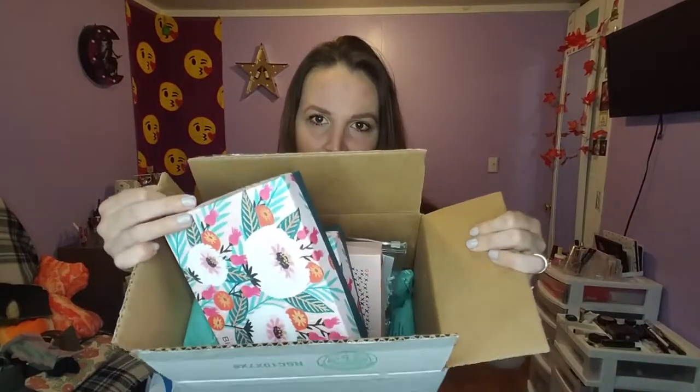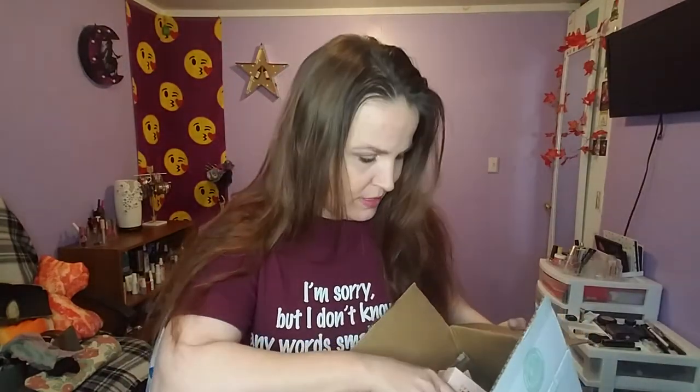Hey guys, we are going to do Birchbox. We have the curated box, my box, and a little bit of extras. If you don't know what Birchbox is, it's ten dollars a month subscription. It sends you samples kind of like Ipsy and Sephora Play. They have an inside store on their site where you can purchase things, become an ace, get discounts, and rack up points you can use later, kind of like Ulta.